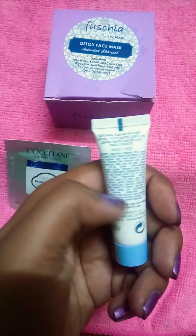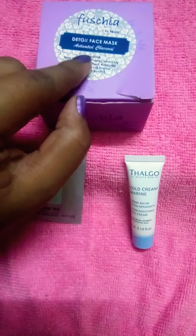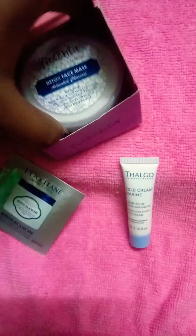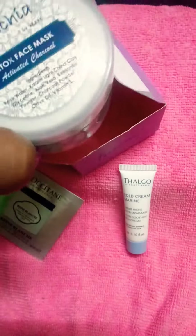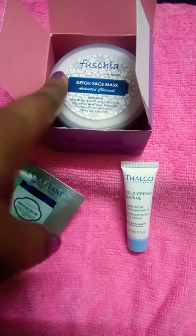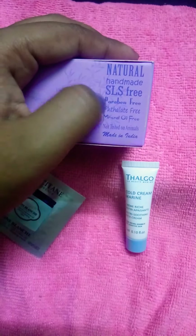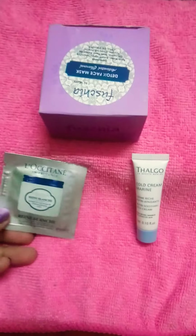Now coming to my full-size product — I got the Fuchsia Detox Face Mask, with the main ingredient being activated charcoal. This is good for both oily and dry skin. Look at the size of the product — it's a proper full-size product. I have used this and literally felt dirt coming out of my skin. It's a really nice product to try. The best part is that it's handmade, natural, paraben-free. Go for it guys — this cute little Smitten box is a must try!